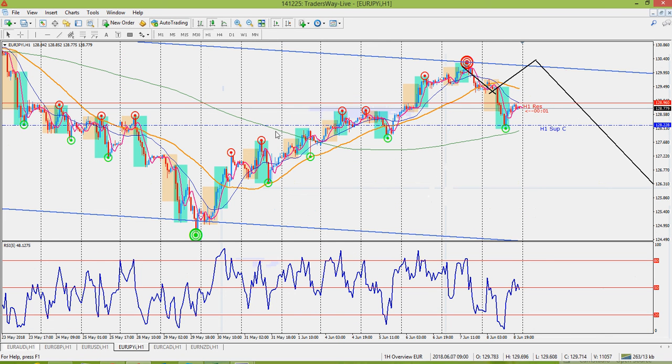Something similar on Euro-Yen, actually. You can see it's kind of between the 50 and the 200. We bounced off the 200 here, but we are hitting resistance. So I'm expecting this to actually have additional bearish movement, and I'll be looking for sell opportunities on this pair again.